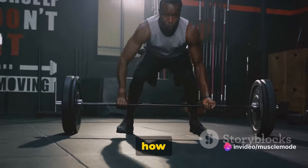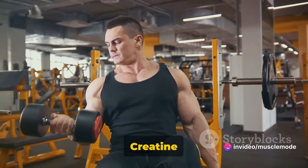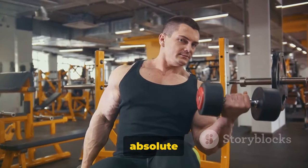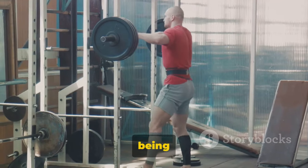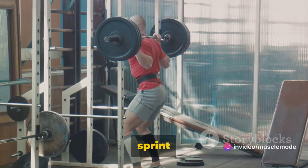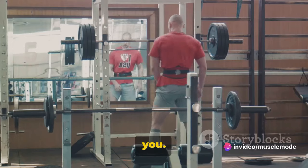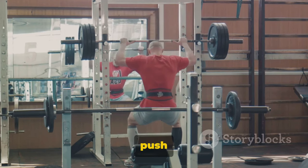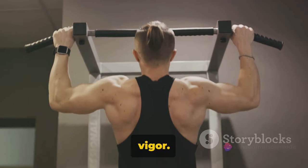Now, let's understand how creatine can improve your high-intensity workout performance. Creatine is not just about muscle mass and energy — it's an absolute game-changer when it comes to high-intensity workouts. Imagine being able to push a little harder, sprint a little faster, or lift a little heavier. That's what creatine can do for you. It increases your strength and ballistic power, enabling you to push through those last few reps or sprint that final stretch with more vigor.